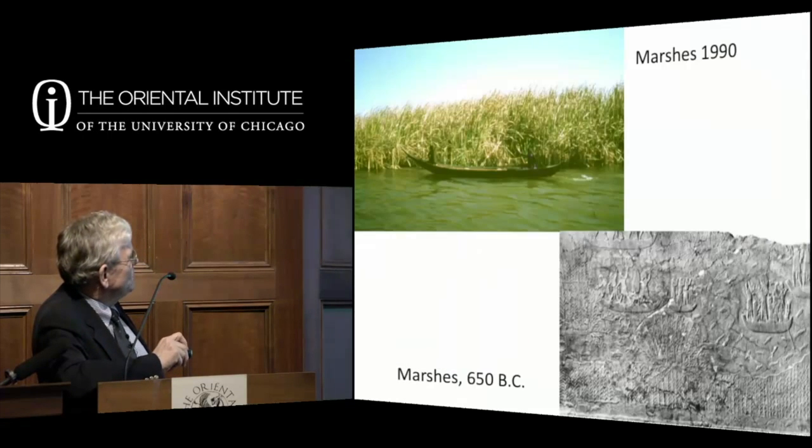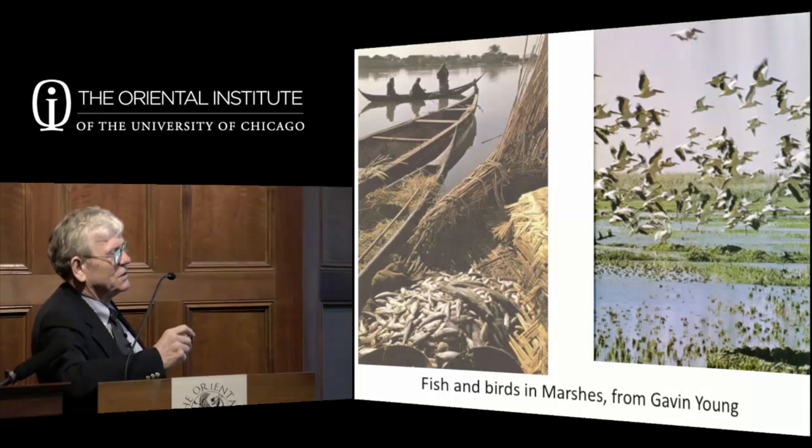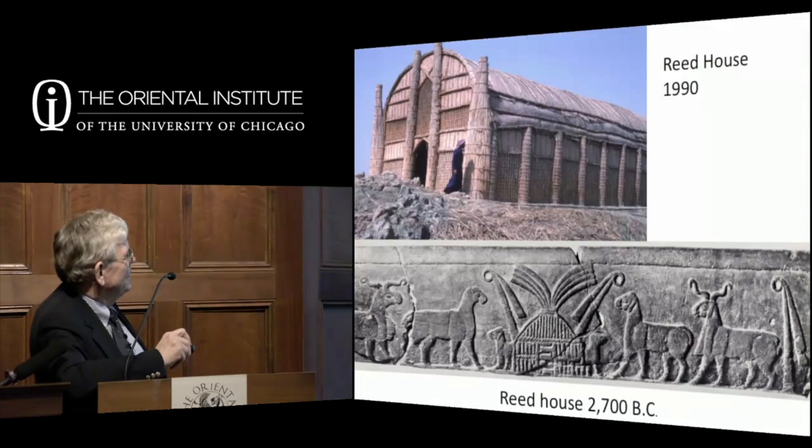An Assyrian relief shows soldiers chasing Babylonians in the marsh. The marshes have always been a place of refuge—people who get in trouble with the government hide there, as ancient Babylonian records confirm. The marshes are full of fish and birds, with ancient records of people collecting hundreds of thousands of birds and tons of fish. There are also turtles, pigs, and water buffalo around the marshes.